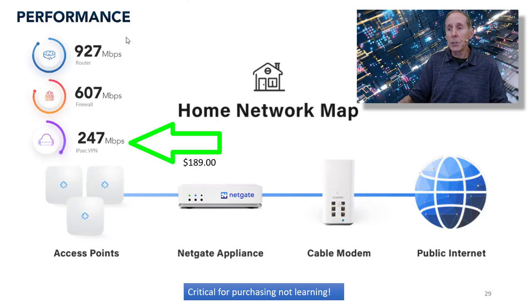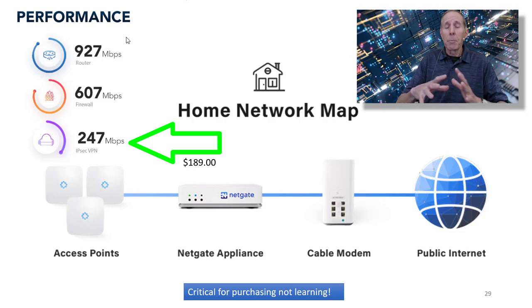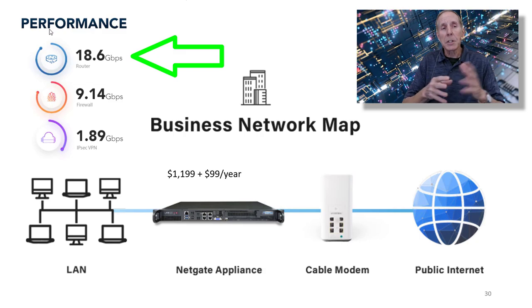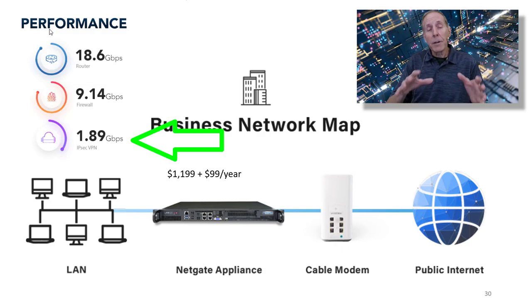But the minute I turn on VPN with IPSec, 247 megabits per second — those are things you really want to understand. Can you live with very slow network while you're trying to learn? If you purchase a cheaper SOHO router, absolutely. You don't need high performance, but it's important to understand this. Here's a business scenario where I've got a $1,200 SMB router with a $99-per-year software licensing fee. You can see again, I can get about 18.6 gigabits from LAN to LAN. Start enabling the firewall with more packet inspection and it drops down to almost half. And then if I enable VPN with IPSec, about 2 gigabits.